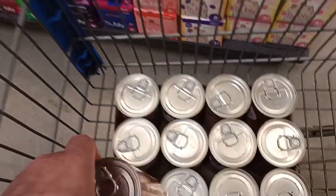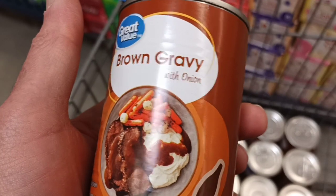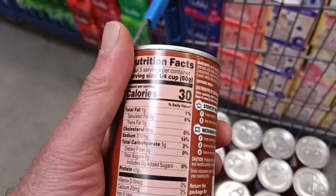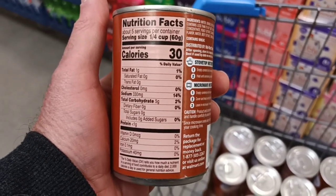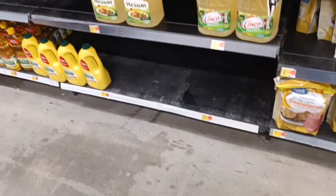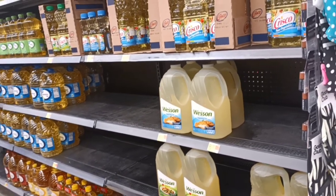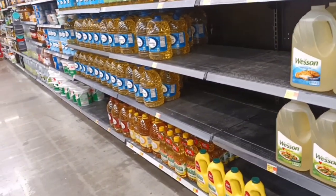We got ourselves a case of that gravy. There's plenty of it on the shelf, so I'm not hoarding or anything — it's the brown gravy with onion. Over in the cooking section, the oil has gotten picked over once but they're pretty well stocked deep, so that's okay.